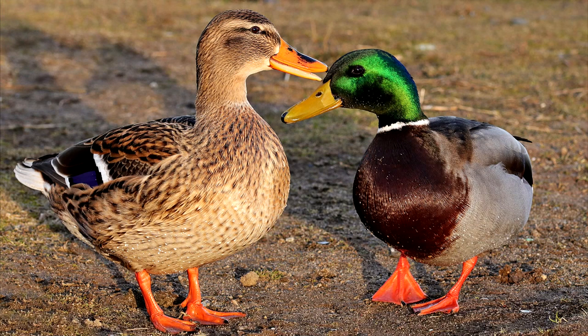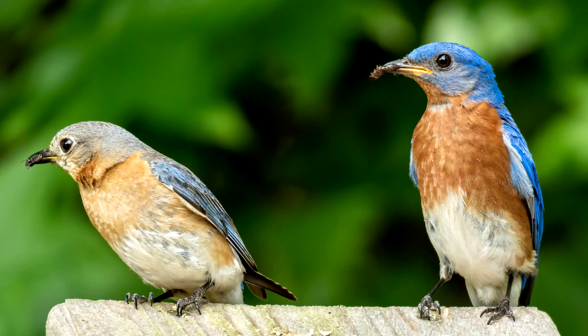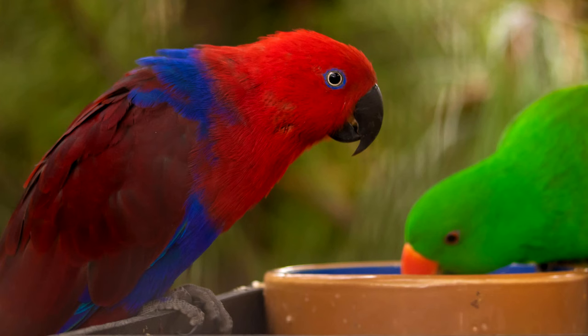Color. The easiest and least invasive method is to look up the species of bird and see if there are physical differences between biological males and females. In lots of species they are really obviously different from each other and you just need to know which one you are looking at. There are many birds where males and females are totally different colors. In eclectus parrots,